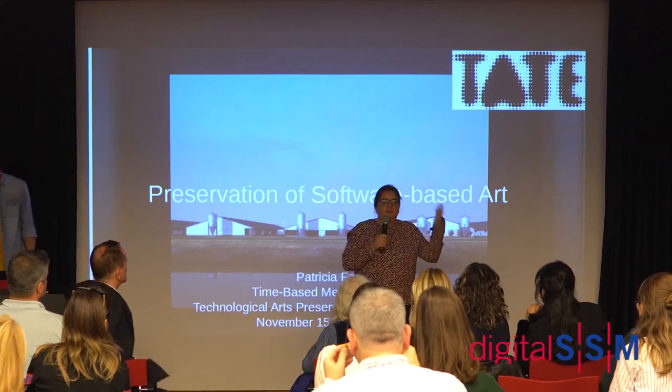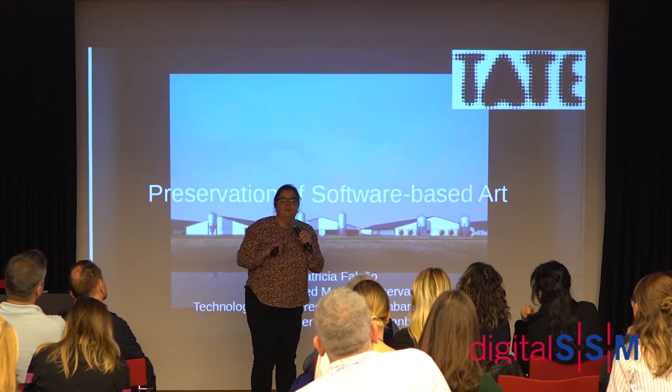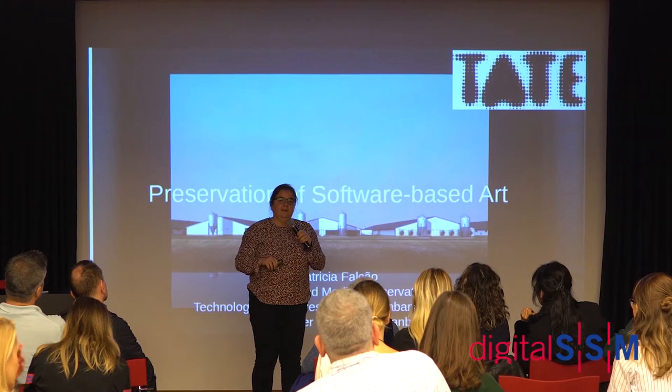My name is Patricia Falcão and I'm a conservator at Tate. I trained as a conservator for furniture to start with and now I ended up here.